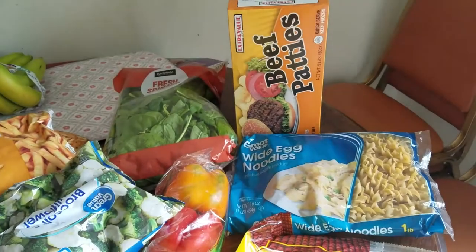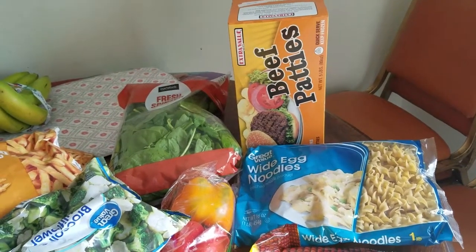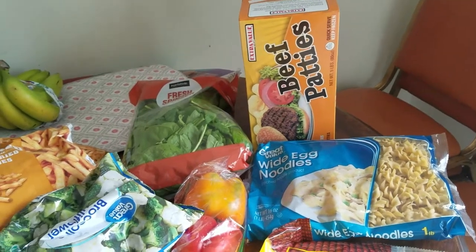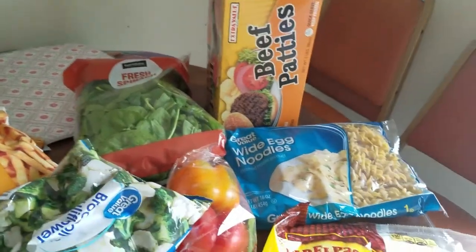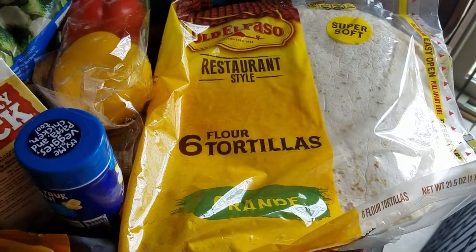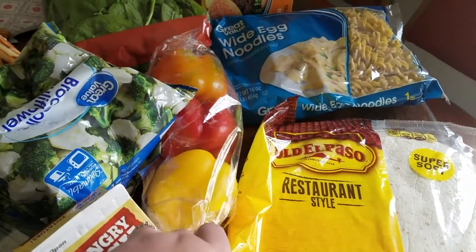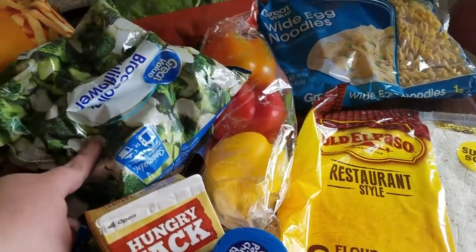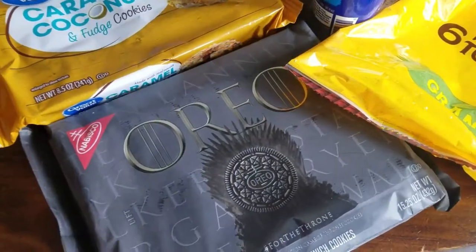We got our favorite beef patties for the lake — those are the cheapest but best flavor we found of the frozen hamburgers. We got some fresh spinach for smoothies, egg noodles, Mike wanted the burrito shells because he said the taco shells are too small, some bell peppers, and two bags of broccoli and cauliflower.